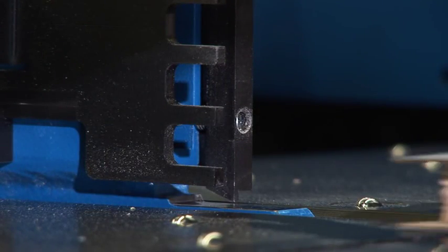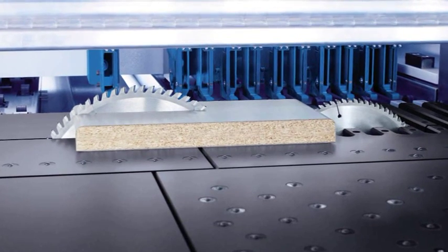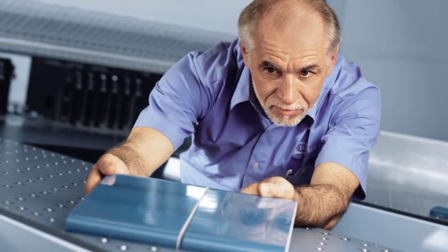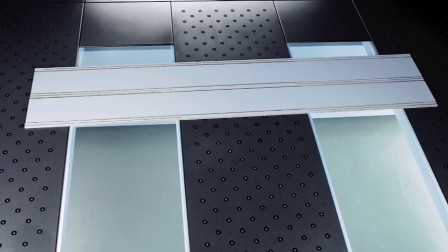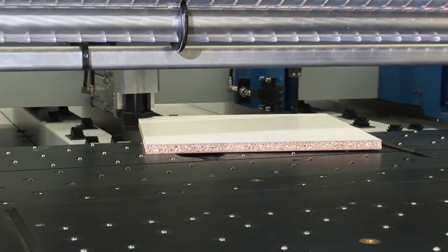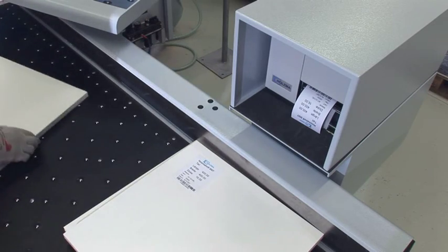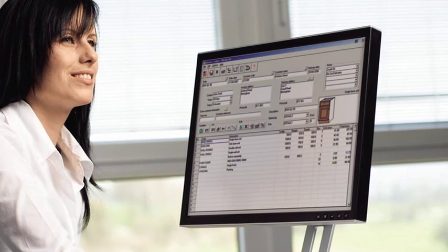Holzma offers a wide range of optional extras for special requirements: trim stops, grooving, post-forming, cut-out and stress-elimination cut, angle-cut device, laser-guide beam, labeling, cut-right, the in-house optimization program and many more.